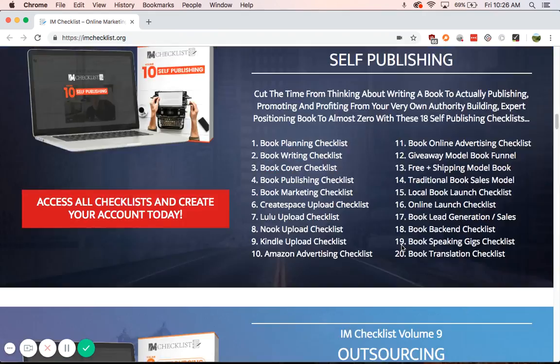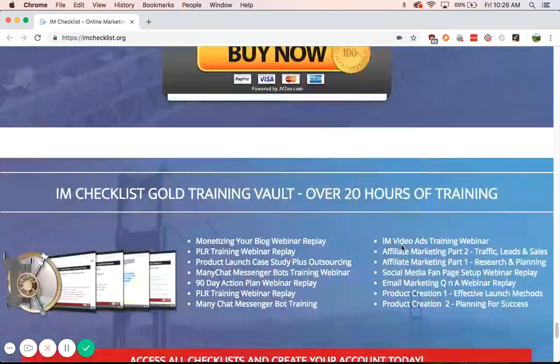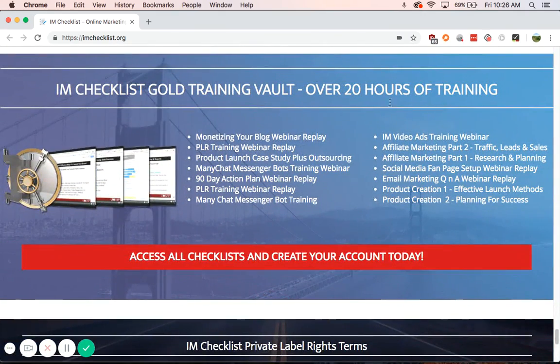When you get this, you actually get 20 hours of training in their IM Checklist Gold Training Vault, so it's actually going to help you with a lot of this stuff.